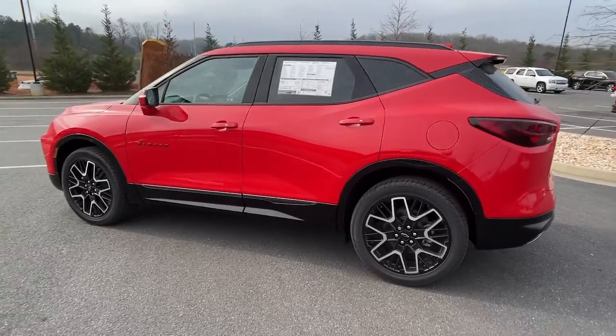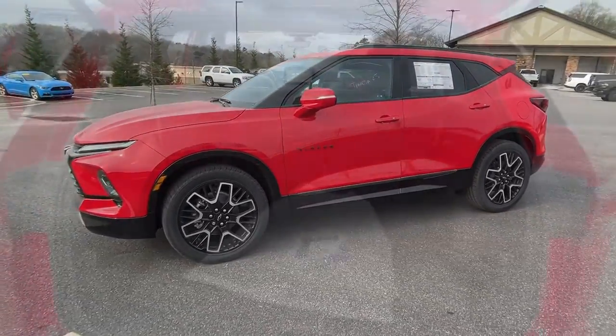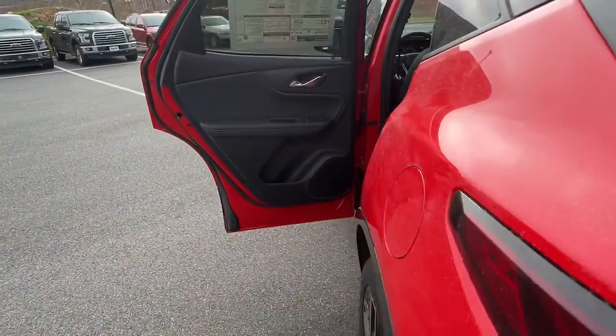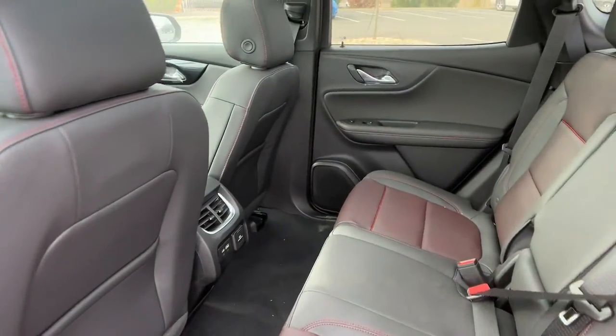Panoramic roof, lane departure warning, hands-free liftgate, navigation system, keyless entry, power liftgate, premium sound system, satellite radio, power passenger seat, adaptive cruise control.